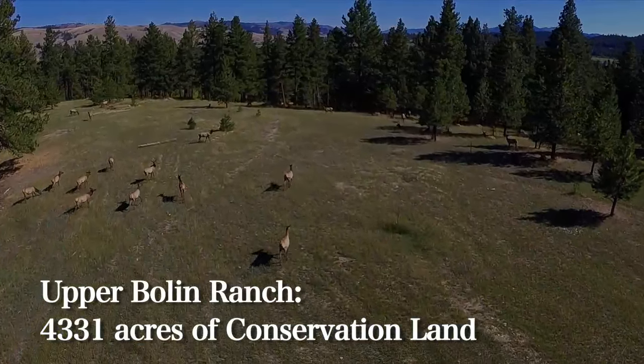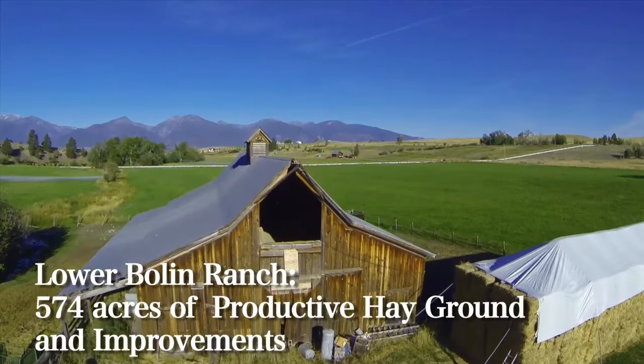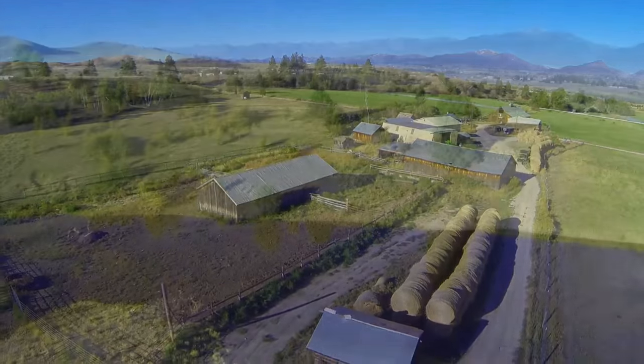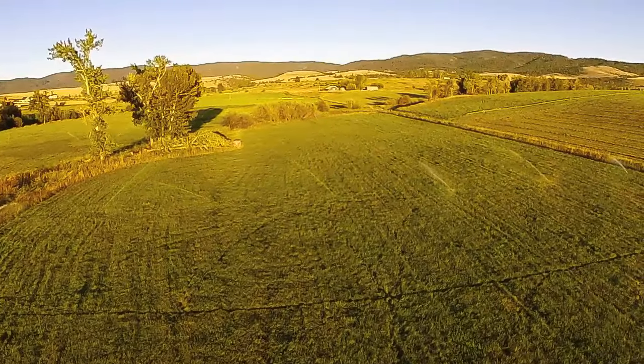The lower working ranch consists of 574 acres of productive hay ground and improvements. Water supplies on the lower ranch are substantial — the land is irrigated from the Big Ditch of the Bitterroot Irrigation District, as well as ponds, wells, and historical water rights.